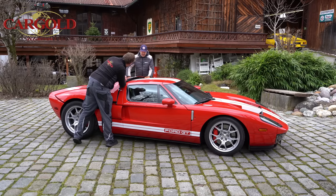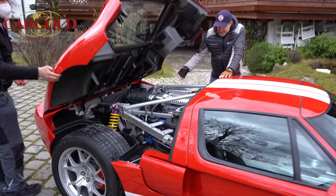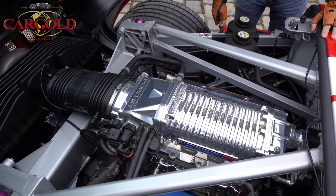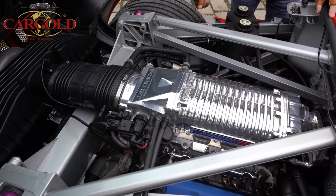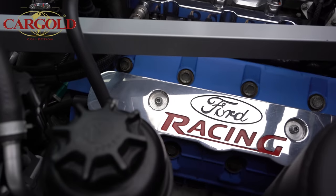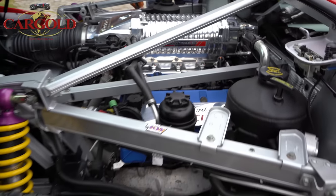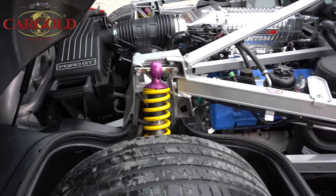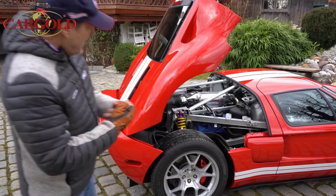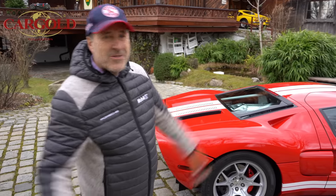Jetzt wollen wir euch nochmal den Motor zeigen. So – das ist dieser gewaltige Mittelmotor mit 5,4 Litern, Achtzylinder. Wenn ihr da reinguckt, das ist alles neuwertig. Das Auto hat übrigens auch ein Aluminium-Fahrwerk – Gewichtsersparung wo es ging. Guck dir mal diese wahnsinnige Maschine an: Achtzylinder, 5,4 Hubraum, Ford Racing. Läuft so ein Ding wahrscheinlich an die 400 wenn man es ausfährt. Der gesamte Heckbereich ist ein großer Deckel, eine große Klappe – monströser Motor. Das ist das Schärfste, was ich bisher gefahren habe.